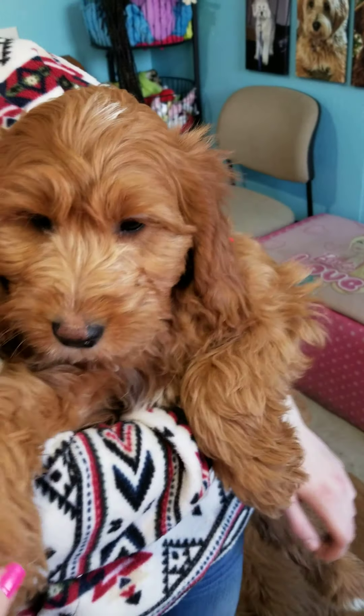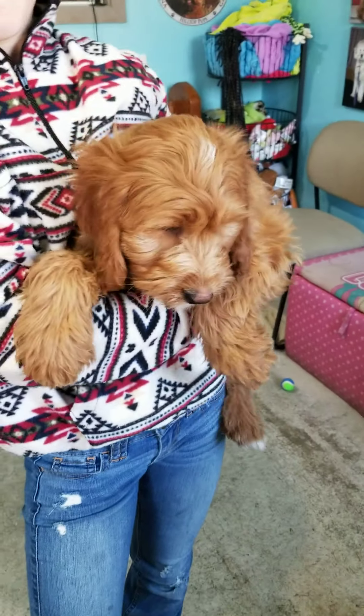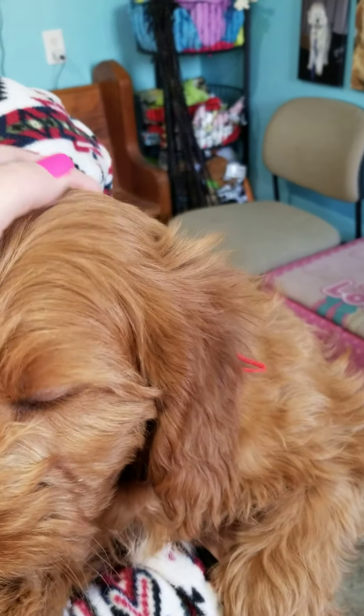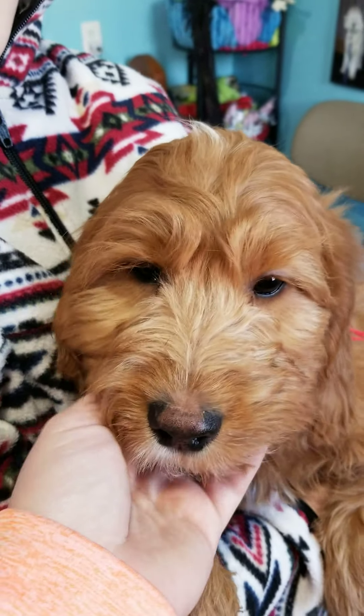I could take any puppy from this litter and make them a fabulous service dog or emotional support dog. They are all around a wonderful, wonderful litter.